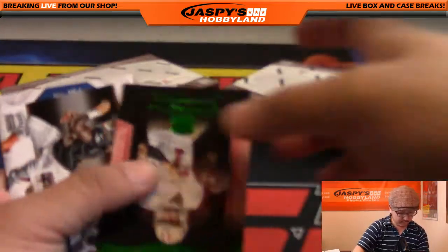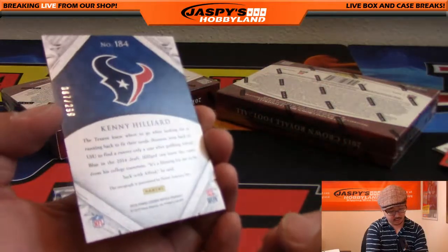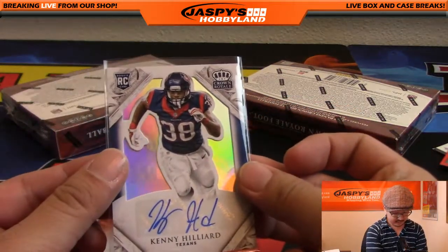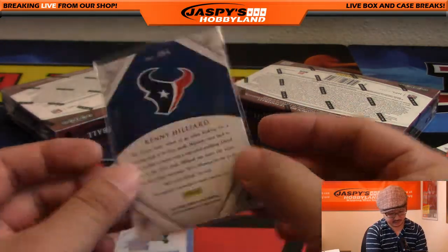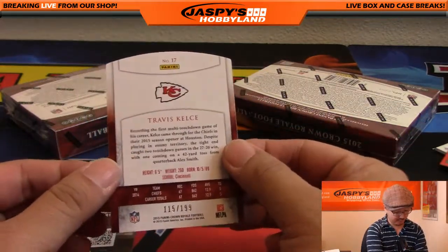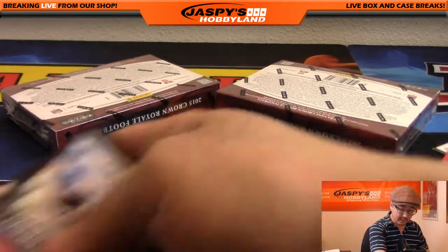DeAndre Hopkins, Colin Kaepernick. There's Kenny Hilliard auto, 87 out of 299 — Texans, Bulldog Fan with that. And Travis Kelce, 115 out of 199 — going out to the Chiefs, David H, Big Boys 007. Two boxes to go, good luck everybody.